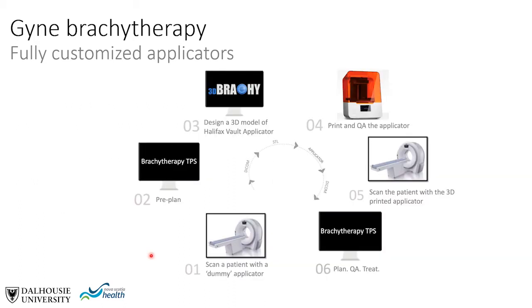This slide gives the overall workflow of producing a 3D printed brachytherapy applicator. It begins with scanning a patient with a dummy applicator or packing to delineate the intracavitary volume. The second step is a pre-plan in the brachytherapy treatment planning system. Structures from the TPS are exported through DICOM to 3D Brachy, the applicator is printed using SLA or multi-jet fusion with quality assurance performed, then applied to the patient, imaging is repeated, and the final treatment plan is completed and delivered.